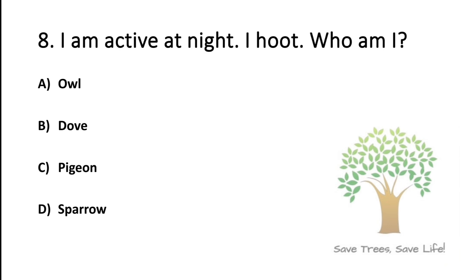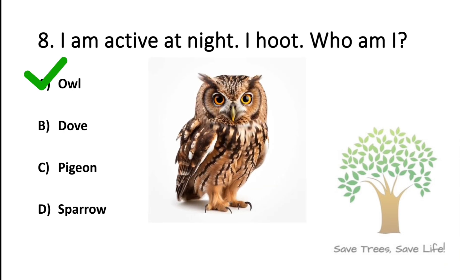Question number 8. I am active at night. I hoot. Who am I? Option A: Owl. Option B: Dog. Option C: Pigeon. Option D: Sparrow. So the answer is Option A: Owl.